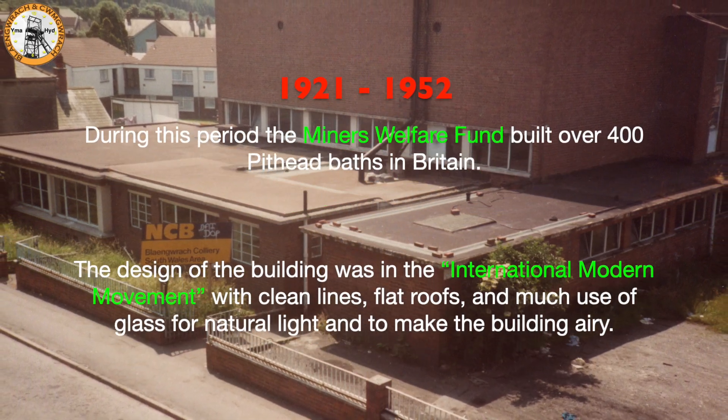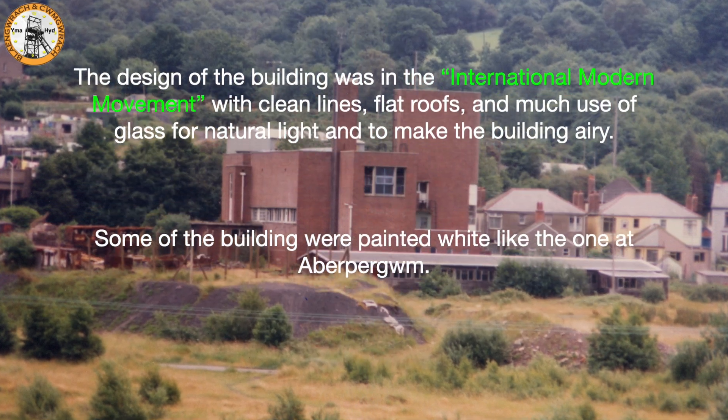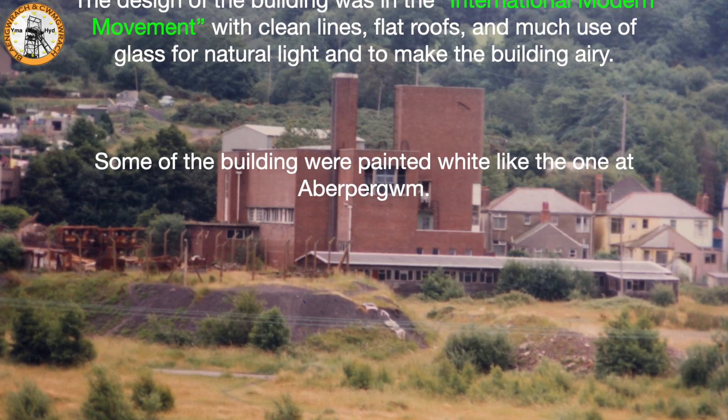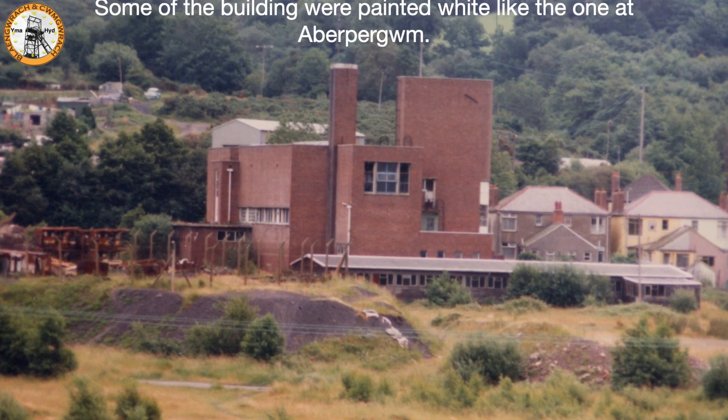The design of the buildings was in the international modern movement with clean lines, flat roofs, and much use of glass for natural light and to make the buildings airy. Some of the buildings were painted white, like the one in Aberpergwm.